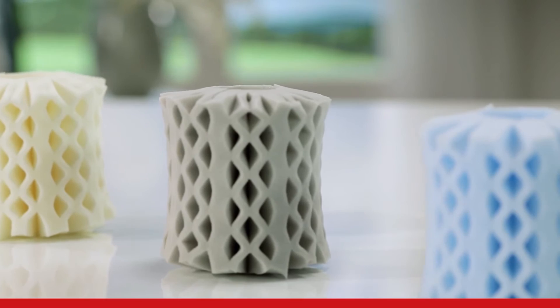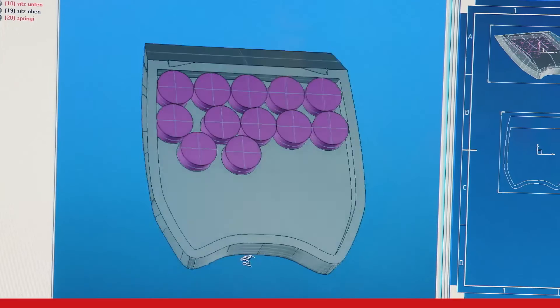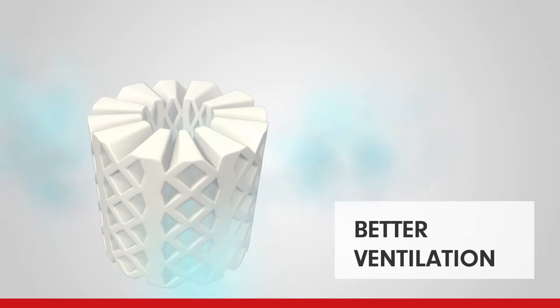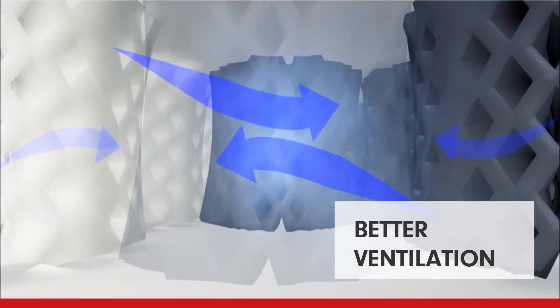As we can manufacture OctaSprings in different foam densities, we can create customized support zones for a truly comfortable, ergonomic seat. The open spring structure also allows far better air circulation and ventilation, helping to keep the seat cooler.